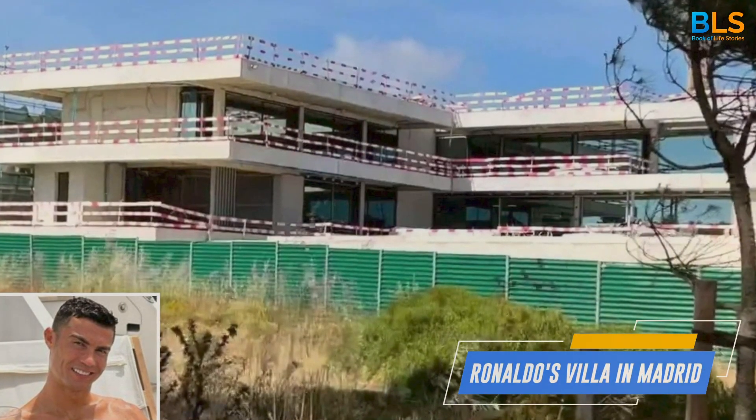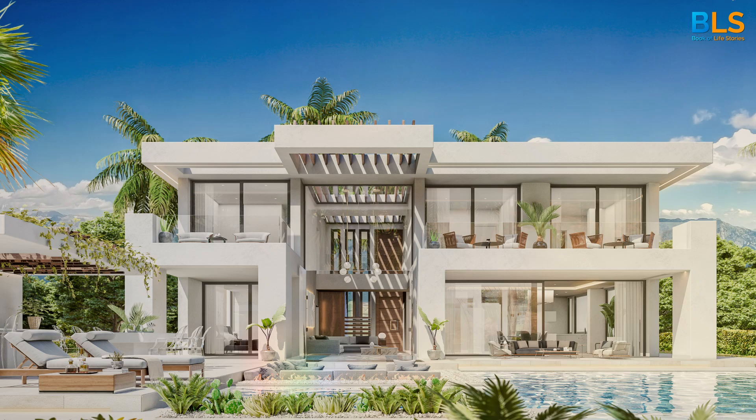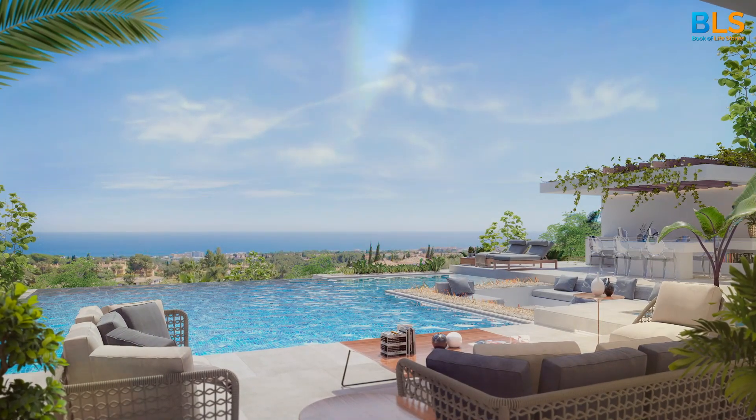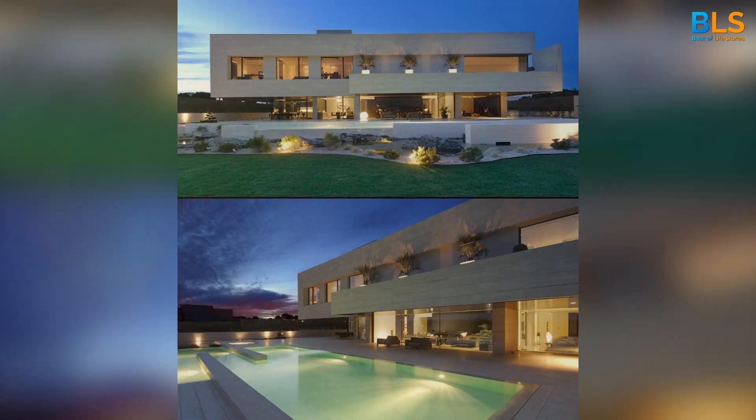Number 6: Ronaldo's Villa in Madrid. This $7 million property boasts a trophy room, home theater, and an outdoor pool. It's the perfect place for a football legend to kick back and relax.